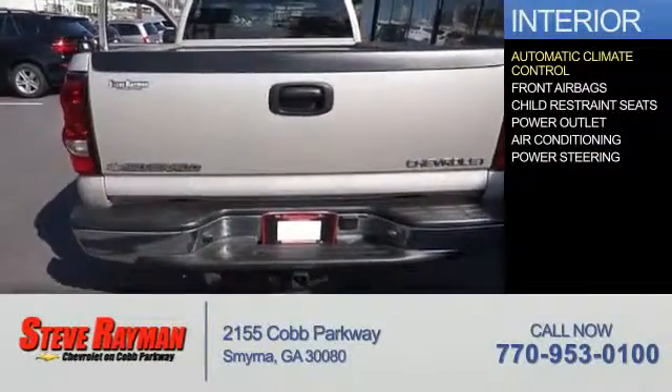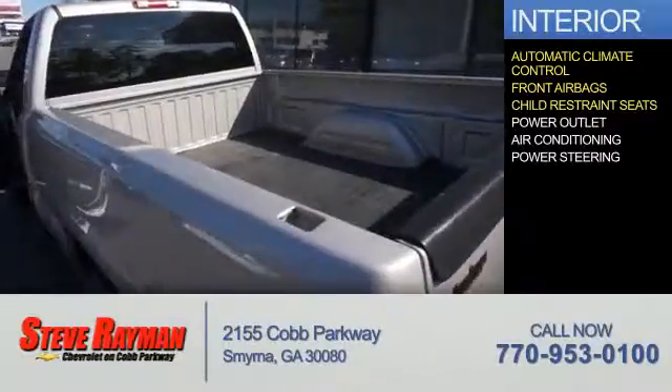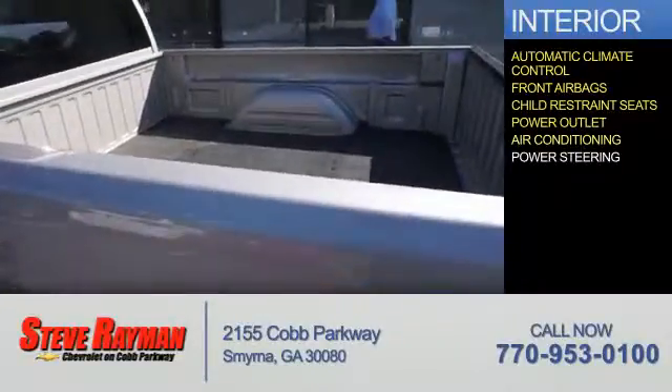On the inside, you'll find automatic climate control, front airbags, child restraint seats, power outlet, air conditioning, and power steering.